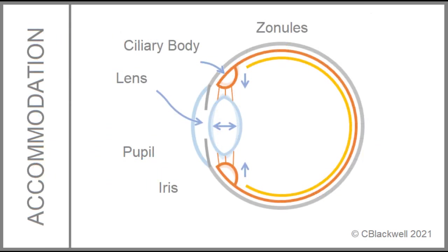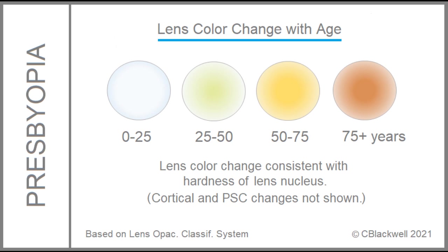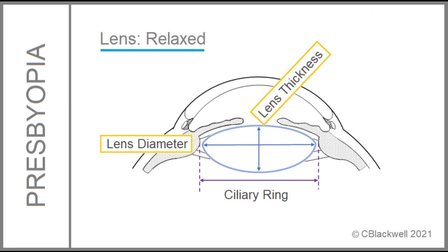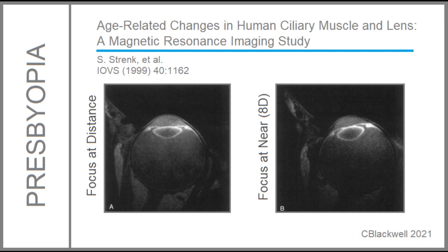Why does presbyopia happen? Of the multiple structures involved in accommodation, does the problem lie with the lens, the focusing muscles, or something else? The classic explanation is loss of flexibility of the natural lens. Just looking at the lens as it ages, we can see the color change from clear to yellow to orange to brown — part of cataract development — and the lens also becomes harder. Researchers have studied both the lens and the ciliary body as they change with age, measuring lens thickness, diameter, and the ciliary body ring diameter, thickness, and contractility. One prominent study took these measurements using MRI images.